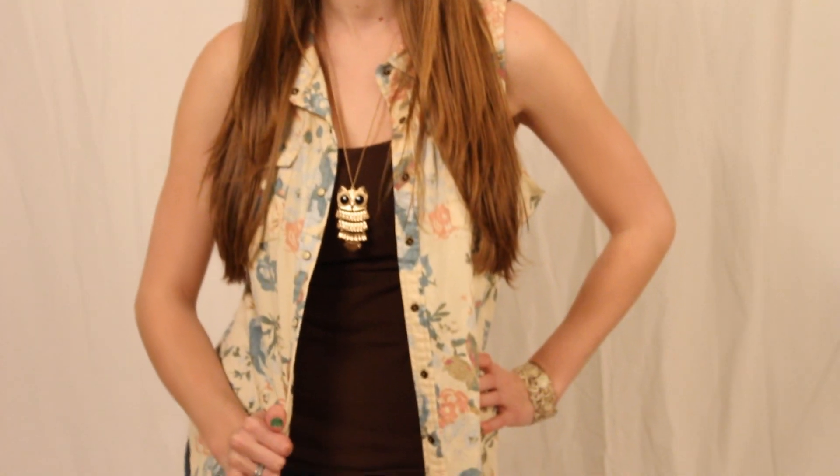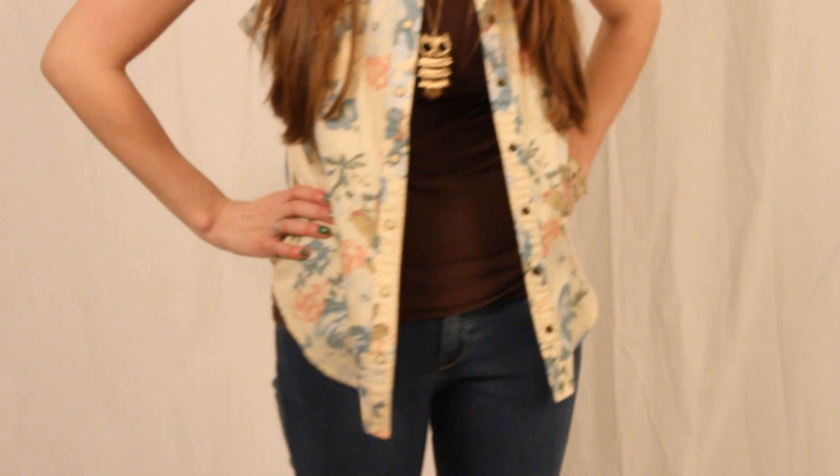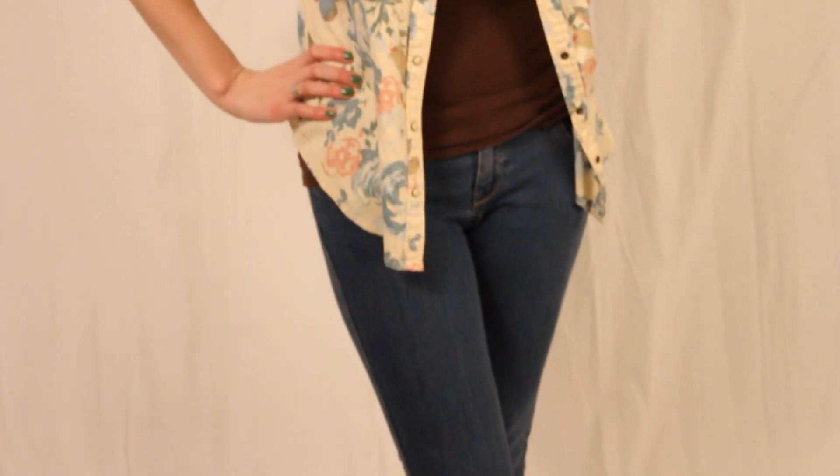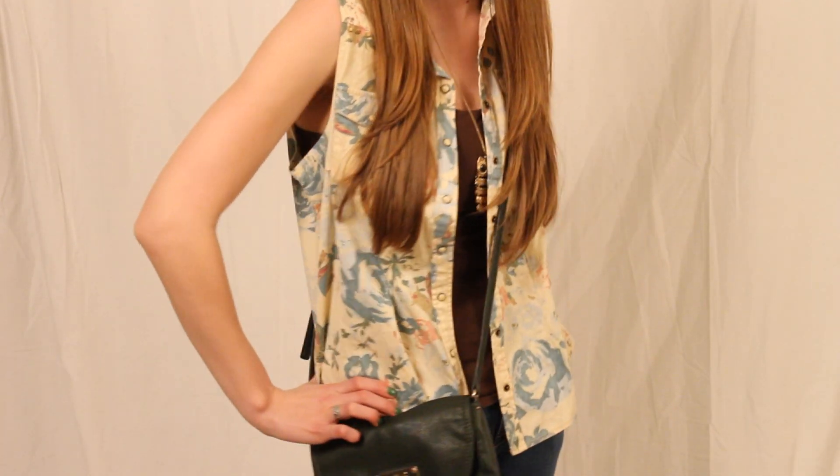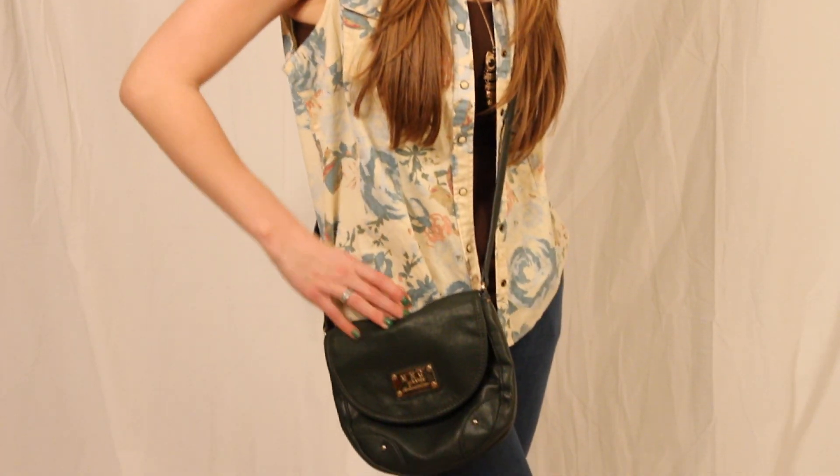This next outfit is a lot more fun but also ties in the floral elements of spring and summer, and is for a kind of cooler day with the jeans. The top I got from Charlotte Russe and I'm just wearing a brown tank top underneath. The jeans are from Forever 21.